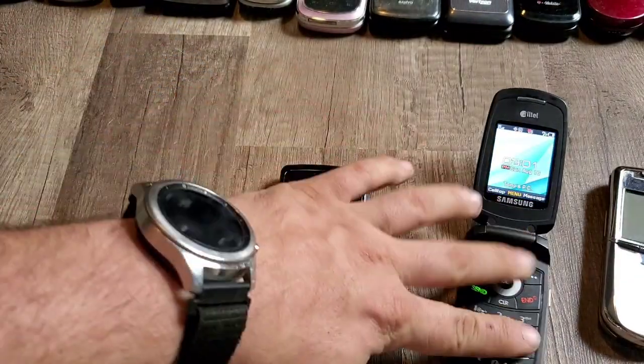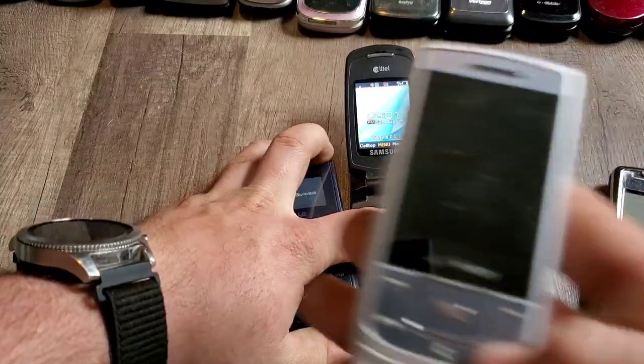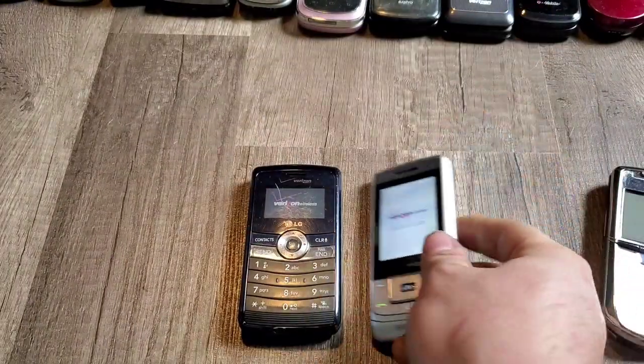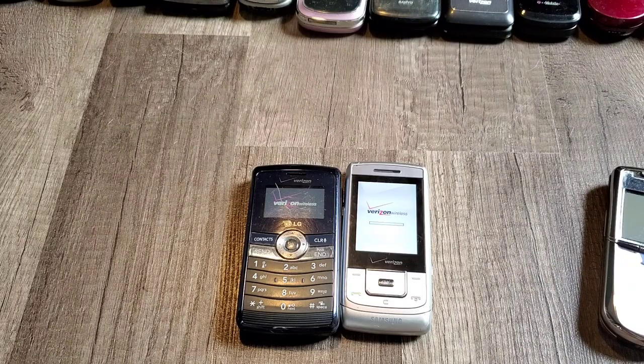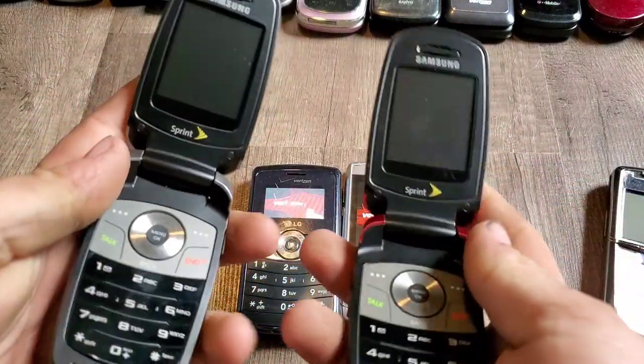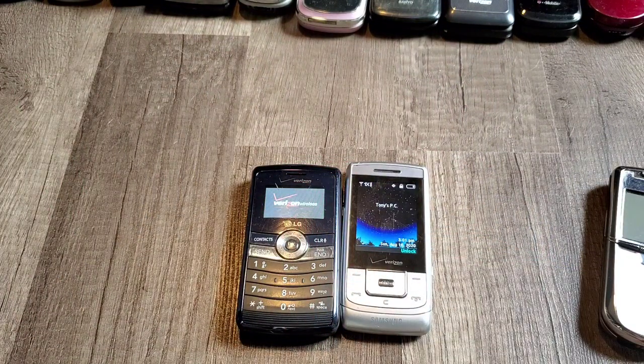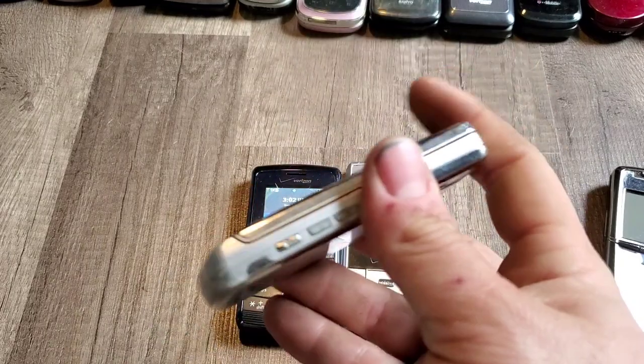The NV3 works just fine — it's in blue. Verizon Samsung Sway. Two Samsung M300s — I started up the other one so I'm not going to start these two up.